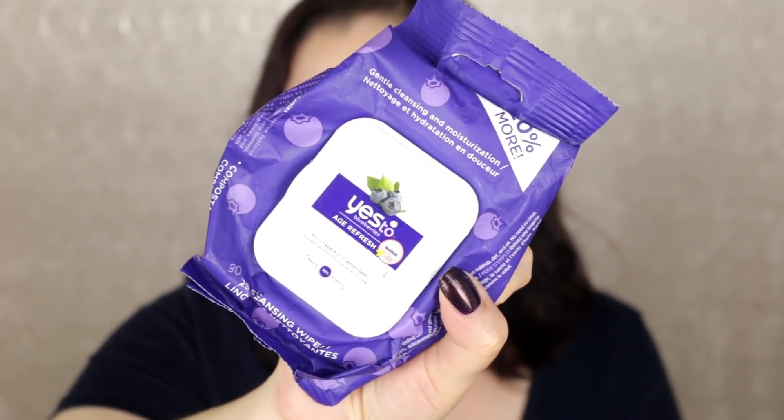Next I have some makeup remover wipes — these are the Yes To Age Refresh Blueberries. I do love these, they're really nice and gentle. I actually don't use makeup remover wipes on my face anymore so I probably won't repurchase, but I do really like them and they are a hit.